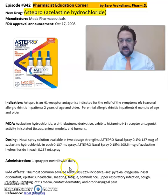It's one spray per nostril twice daily. Some of the common side effects seen from Stepro include pyrexia, nasal discomfort, headache, sneezing, and fatigue.